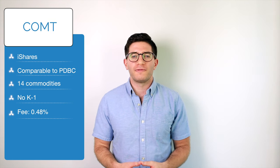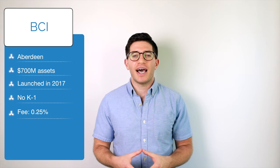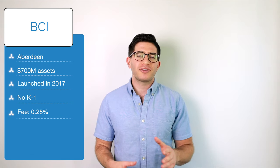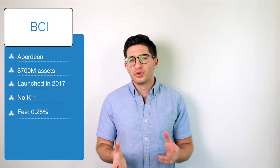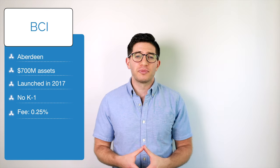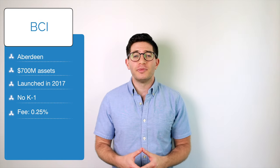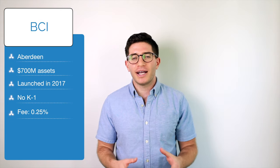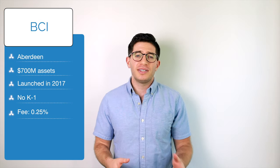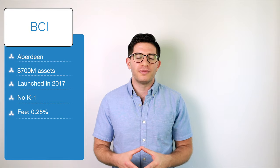COMT has an expense ratio of 0.48%. Last on our list is BCI, the Aberdeen Standard Bloomberg All Commodity Strategy K-1 Free ETF. BCI is an actively managed commodities fund from Aberdeen with about $700 million in assets. It's not really truly active though – the fund still has an underlying index but then tries to boost returns with its collateral. The index is the Bloomberg Commodity Index, which includes up to 27 commodity futures contracts. Like COMT, BCI uses a Cayman subsidiary to buy its derivatives and thus avoids issuing a K-1.